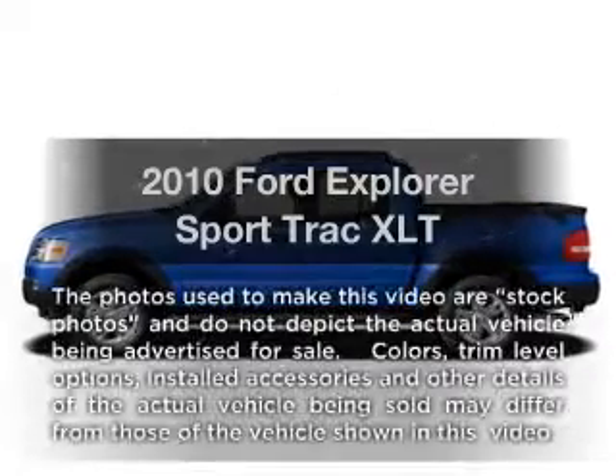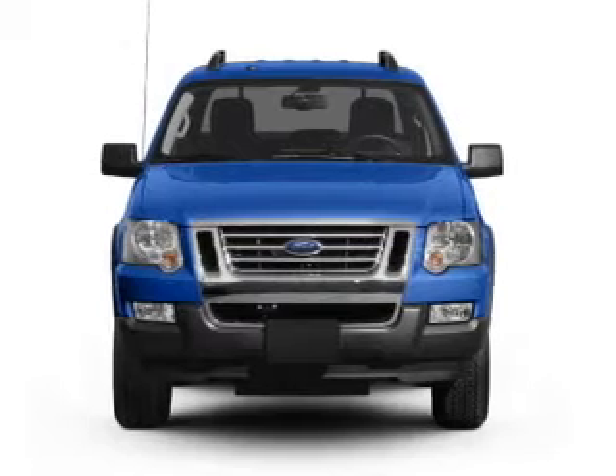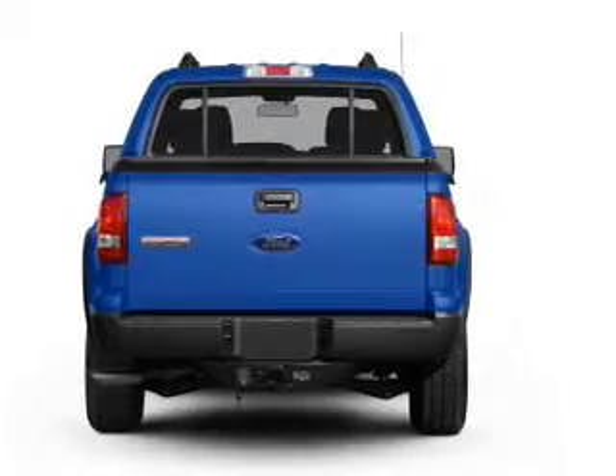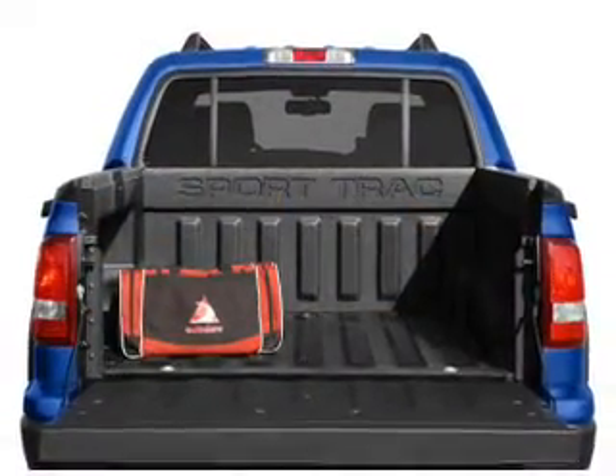Introducing the 2010 Ford Explorer Sports Track. If you're looking for a first-rate auto, this one could be yours today. With a reliable six-cylinder engine that responds smoothly to its five-speed automatic transmission, the anti-lock braking system will help deliver you safely to your destination.